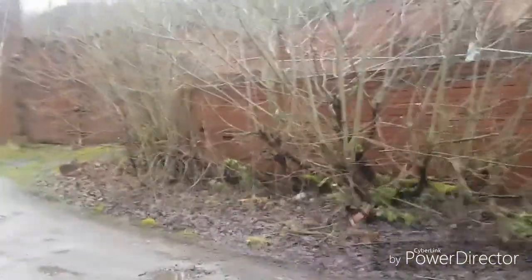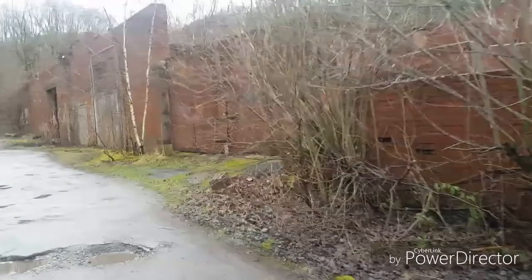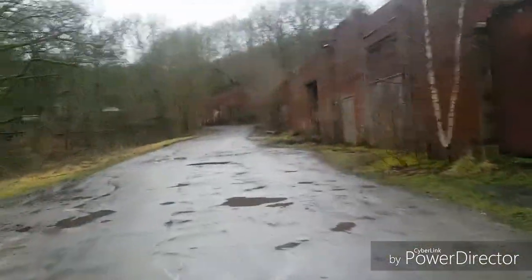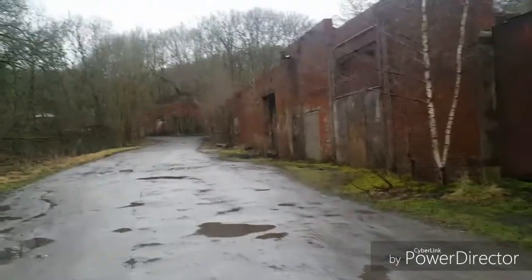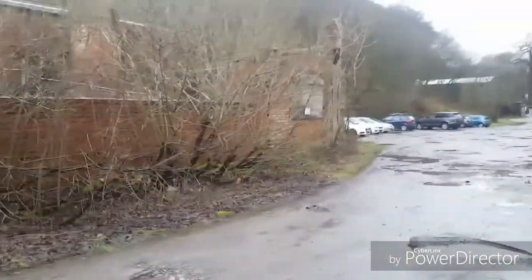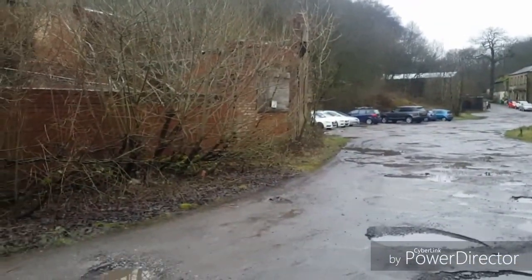As you can see, it's still standing in places. The factory goes all the way up — a big area — all the way down. And these were all part of the site really.